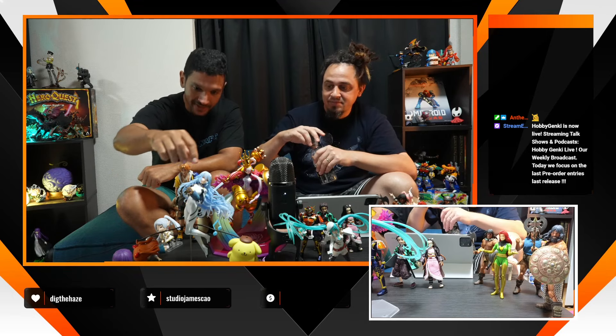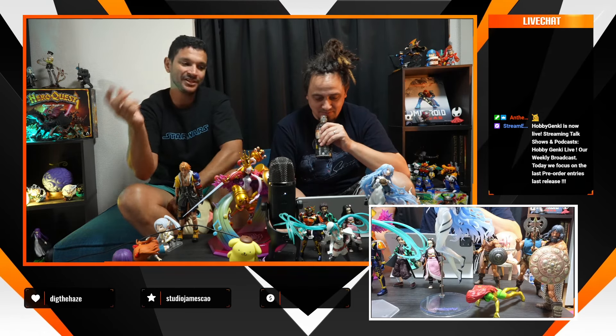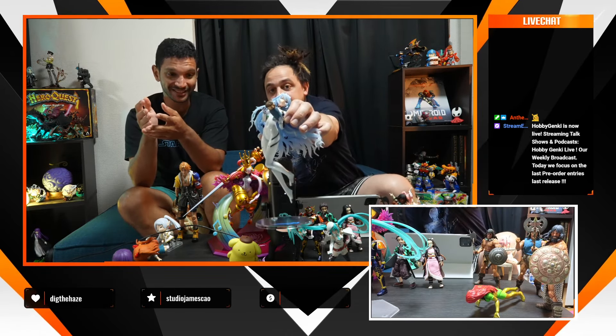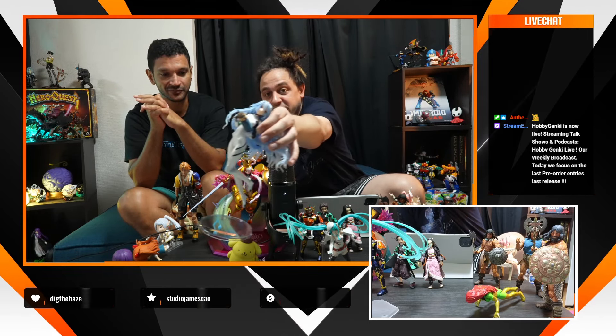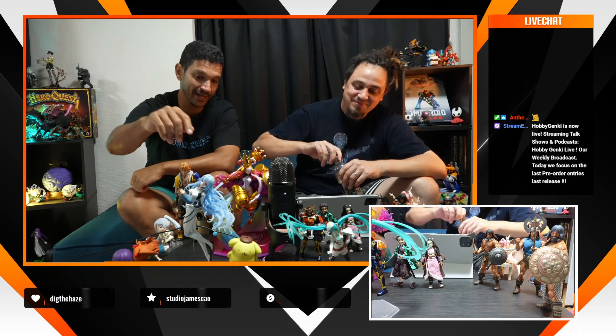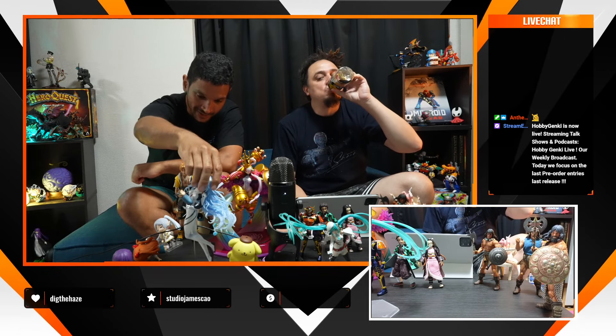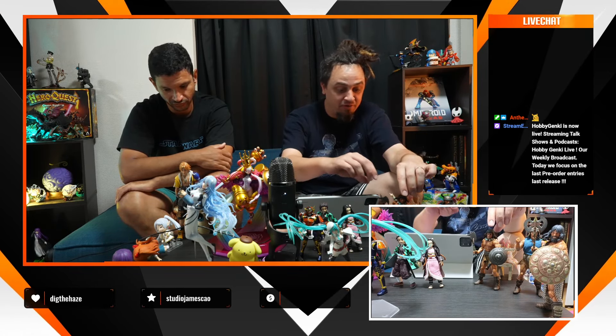I'm very sad because this version of Rei from Evangelion — you really need to have seen all of Shin Evangelion to understand how great she is. Maybe that's why she's not as popular as she should be. She's really special, but not selling as well as she deserves. I tried to make the video about her more fun and engaging, and many of you enjoyed it — so push yourself to watch the full video and get her as soon as you can.